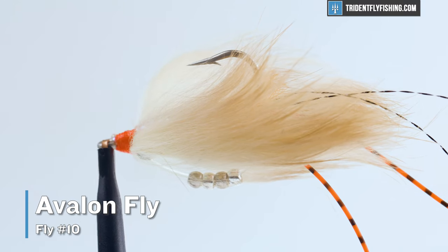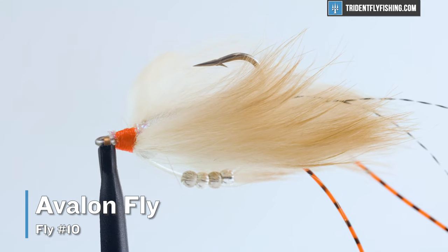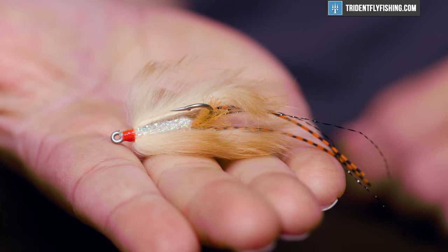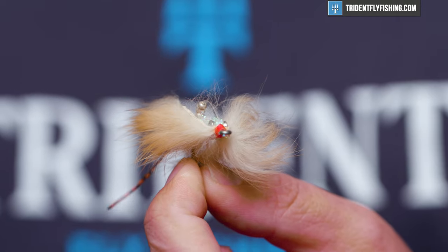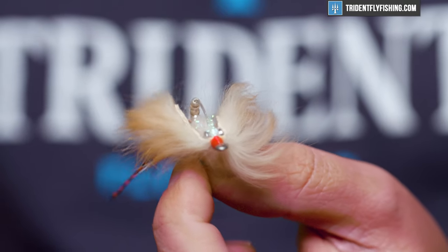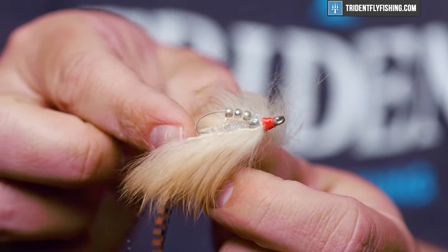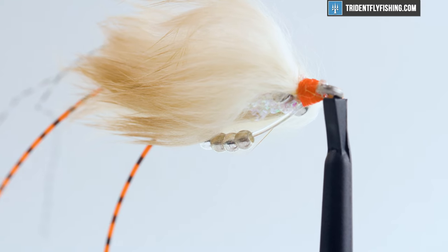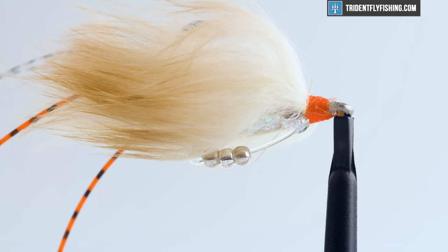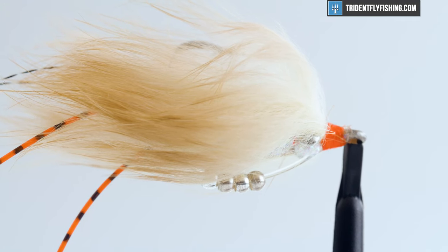Number 10 on our list is the Avalon Fly. The Avalon Fly was designed in Cuba by Avalon, and has really become one of the top permit flies not just in Cuba but worldwide. It's a fly that represents something in between a crab and a shrimp, and it does so really well. What's really unique about this fly is that it's designed by tying in a piece of monofilament and then sliding some beads onto it and tying it back in, which ensures that this fly is going to swim right side up all the time. It's also got loads of rabbit fur that gives it tons of movement in the water — overall just a fantastic permit fly.